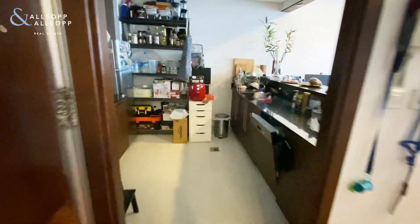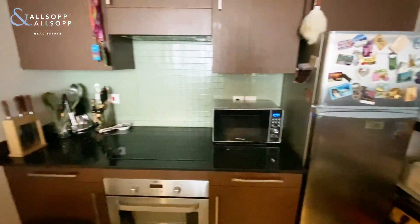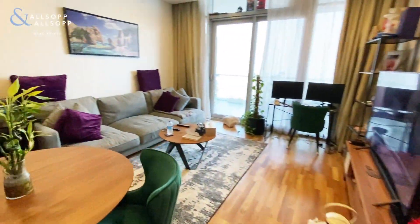To my left we have the kitchen. This kitchen comes with all appliances including a dishwasher and cooker, fridge freezer. Moving on into the living space.